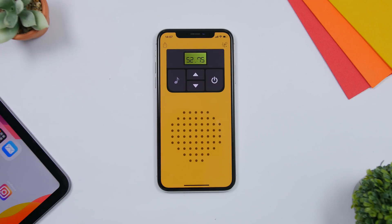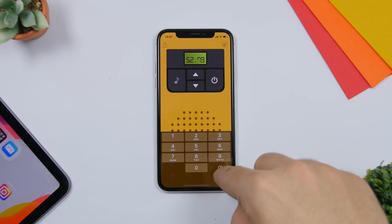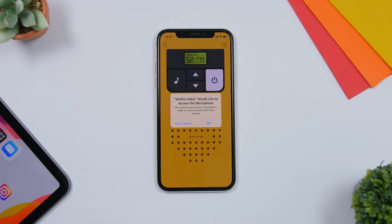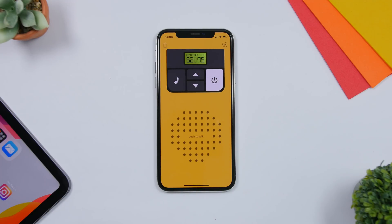The next app is called Walkie Talkie. This one lets you turn your iPhone into a walkie talkie. Open the app and set the frequency using the arrows or tap to enter any number you want. You need to have this app open on another iPhone — your friend's iPhone, for example — and set both to the same frequency. Then just tap the button and you'll be able to speak to that person on the same frequency.